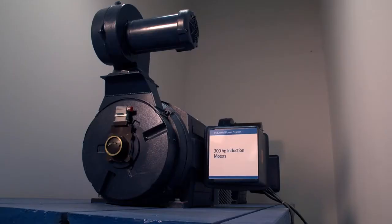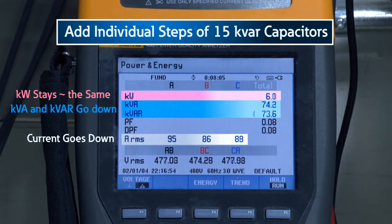So we've proven you don't save energy or kilowatt-hours in your home. What about large motors in commercial and industrial applications? Let's look at another demo using a 300 horsepower unloaded motor. As we add individual steps of 15 kVAR capacitors, you can see the reduction in current (amps), as well as the kVAR and kVA, with minimal change in kW.